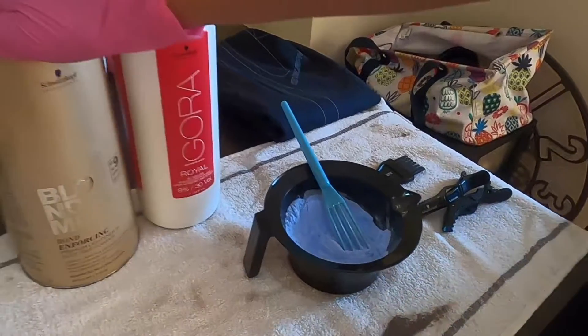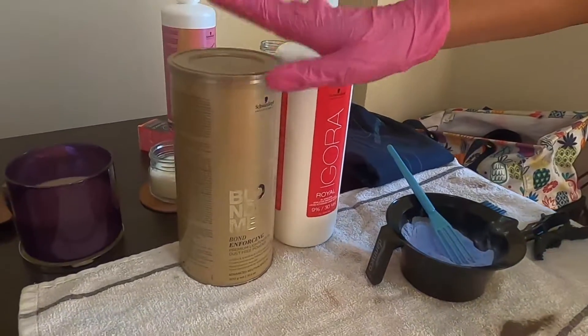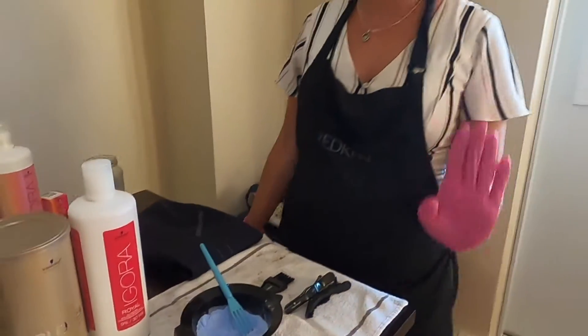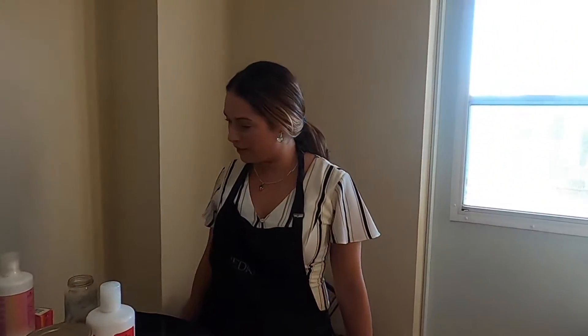So what products are you using? I like to use Blonde Me — it gives up to 9 levels of lift. Some 30 volume, we're gonna let that sit for about 30 minutes. I like to also just watch it because sometimes it moves quicker. And then we'll be toning her hair with the 9.5 dash 1.